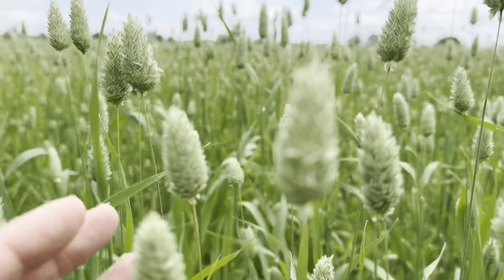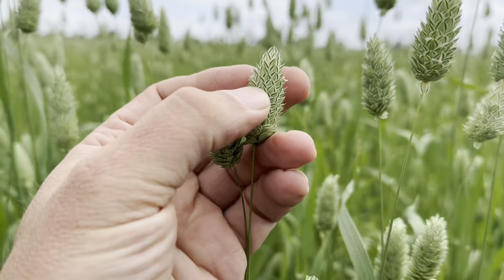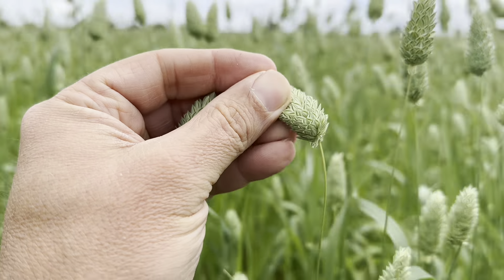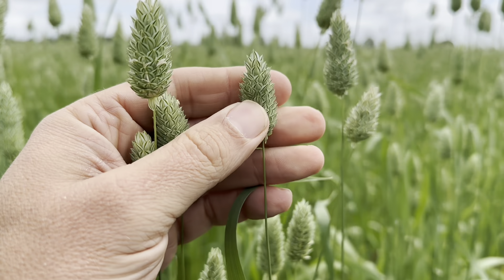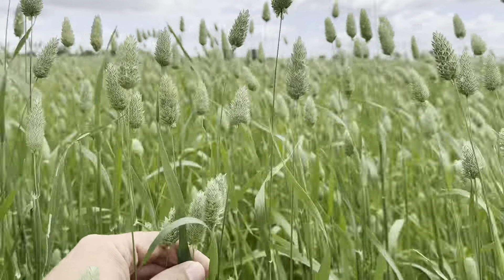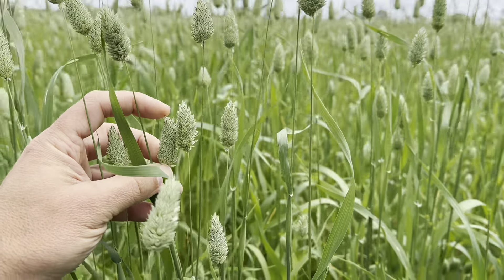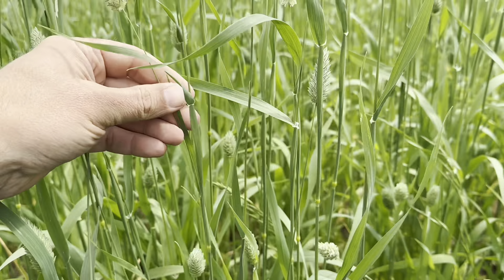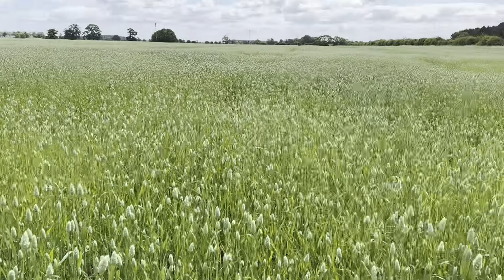The next few crops are all going to come ripe around a similar time — very end of August into early September. The one I'm showing now is our canary seed. You can see the little ears on it; the little white bits on the edge are the flower bodies of the crop, which have been flowering to allow it to set seed. Canary seed is basically bird seed that you can buy from the shops — that's what we're growing here and what its use is going to be. It's a very small head on the top; the plant is pretty much like a wheat-looking plant, a bit of a cross between a grass and a wheat.